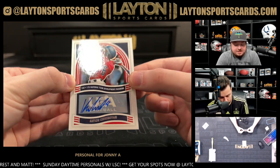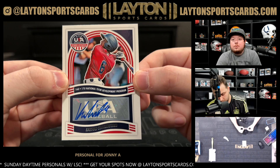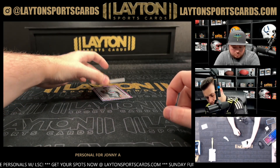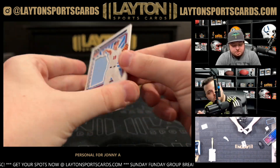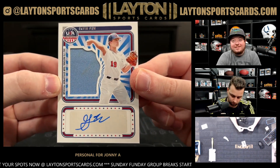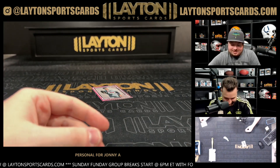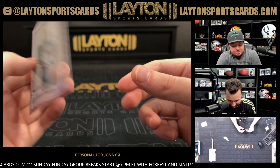Got a Mason Cunningham auto as well. And a Gavin Fiend jersey auto numbered 21 out of 99 — that's a Fiend! I knew you were gonna say something like that. Last card is a Dominic Fritton, numbered 250 on the back.